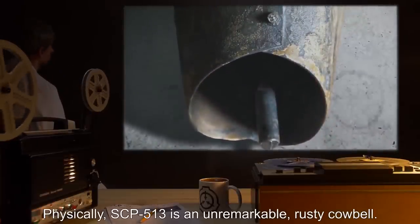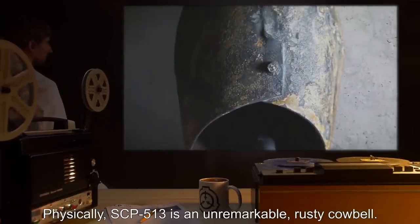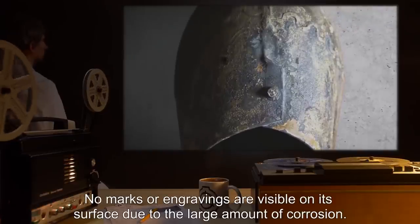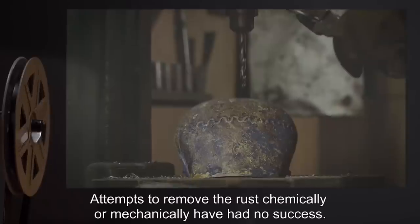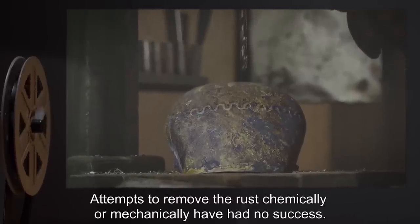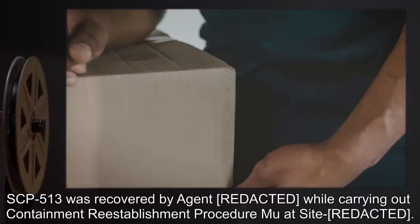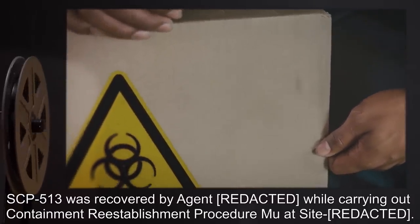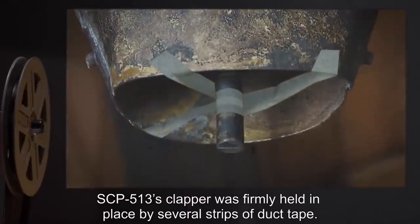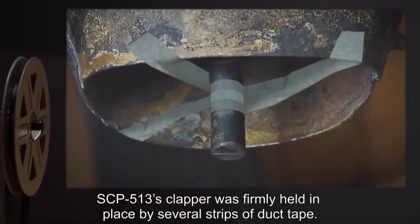Description: Physically, SCP-513 is an unremarkable rusty cowbell. No marks or engravings are visible on its surface due to the large amount of corrosion. Attempts to remove the rust chemically or mechanically have had no success. SCP-513 was recovered by Agent [REDACTED] while carrying out Containment Reestablishment Procedure Moo at Site [REDACTED]; SCP-513's clapper was firmly held in place by several strips of duct tape.